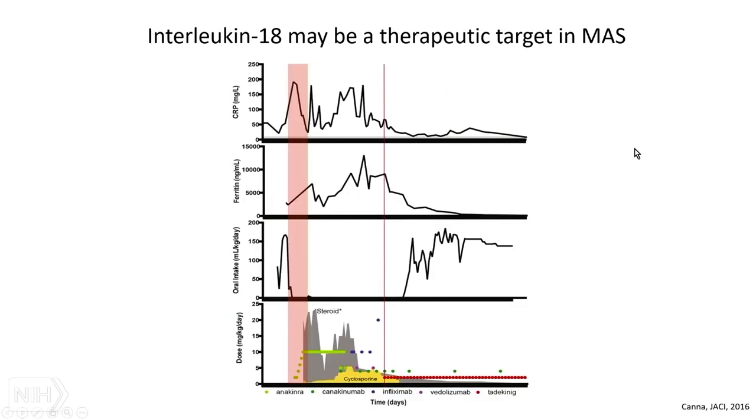IL-18 may actually indicate a specific treatment. This is very early days — just one patient who was refractory to everything. This was an NLRC4-MAS patient with extremely high ferritin and enterocolitis such that she couldn't eat. We threw everything at her and nothing really worked. Then on a compassionate use basis, we blocked IL-18, and she has done very well.